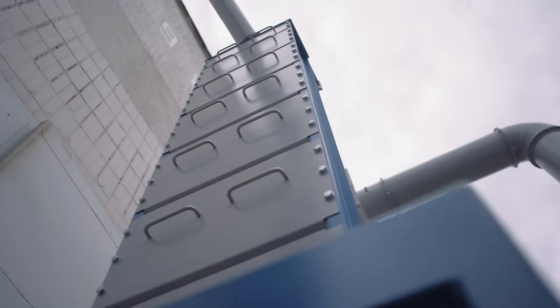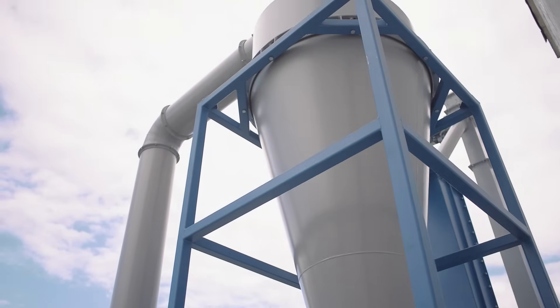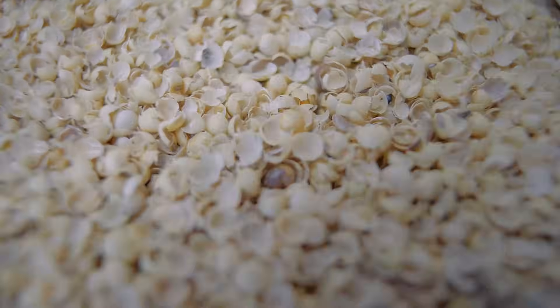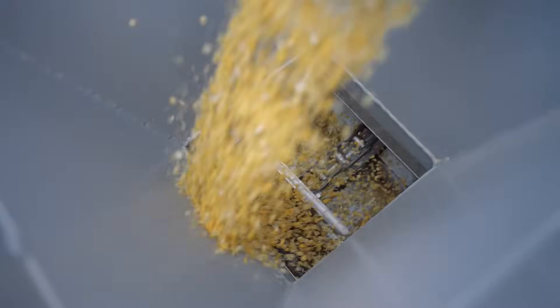Soybean shells have a light specific weight. That's why air flow moves husks up and outputs them through the cyclone. As a result, this process reduces the amount of fibre, increases the fraction of protein mass, and improves the oil yield. The soybean kernels are discharged from the air separator and fed into the extruder.